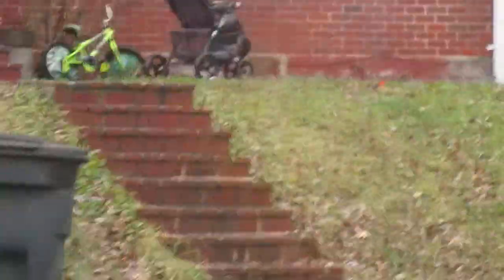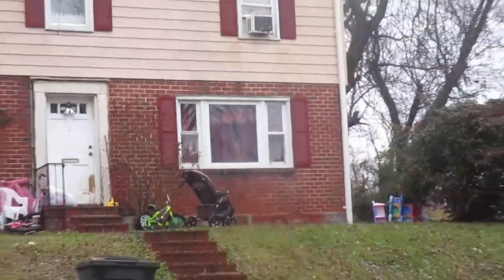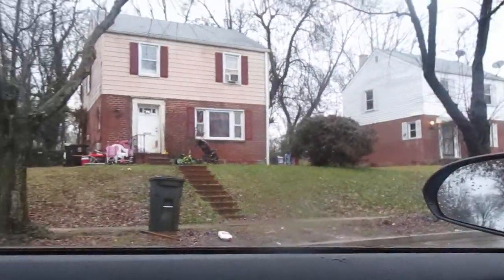Looks like there might be some junk inside. I think I see a cardboard box pretty high up on that front window there on the inside. A bunch of junk out front.